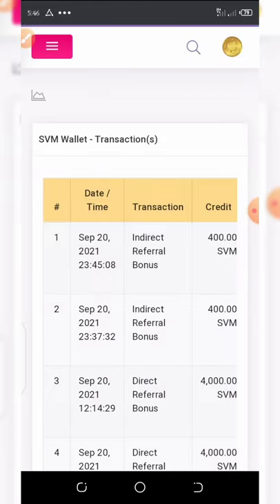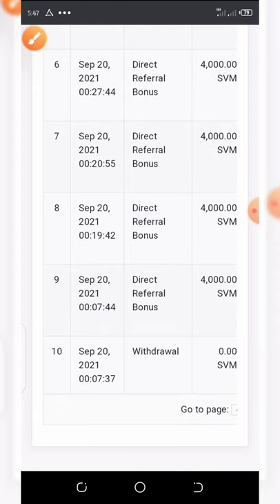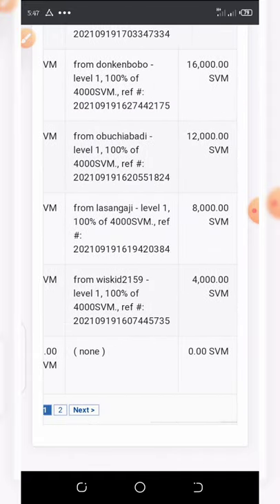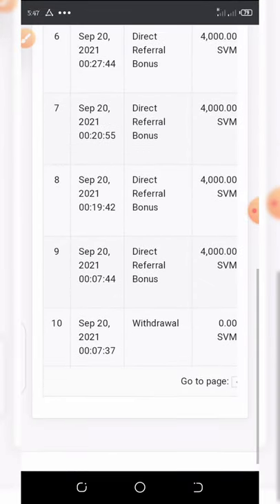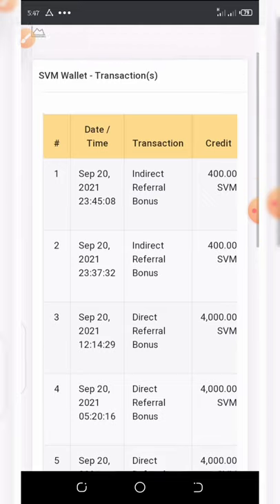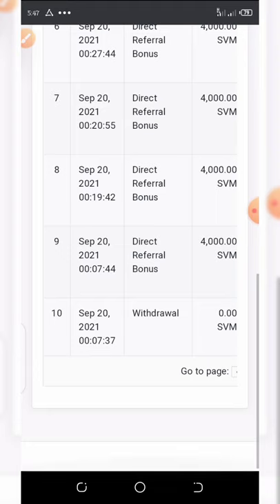You can see here's my withdrawal — I made a withdrawal of 12,000 coins on 28th September. I'm waiting for the payment; according to the news, the payment will be received in October, so that's next month. By then I'll receive my money to my wallet.